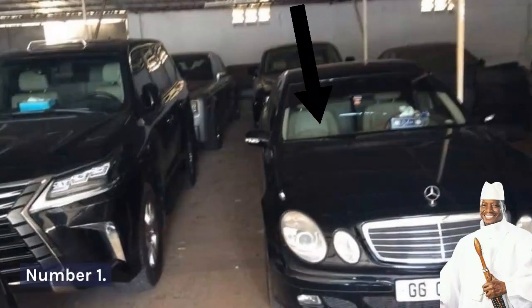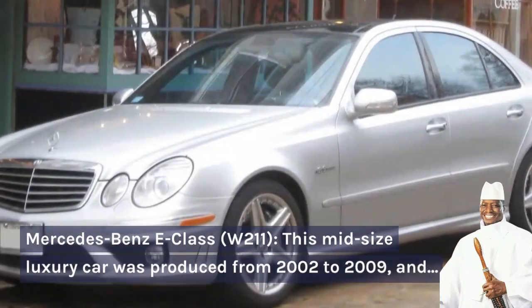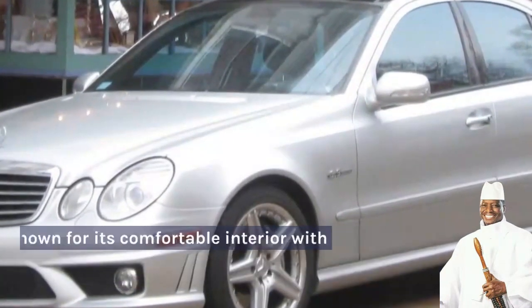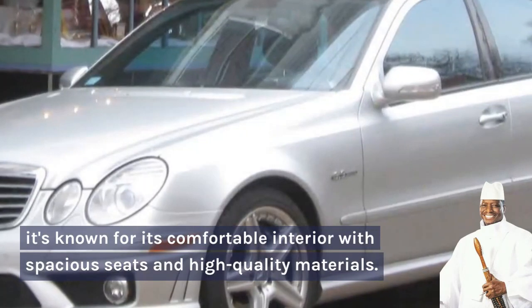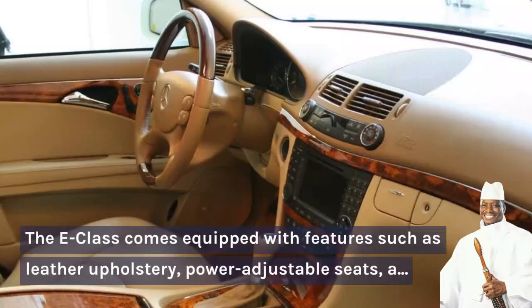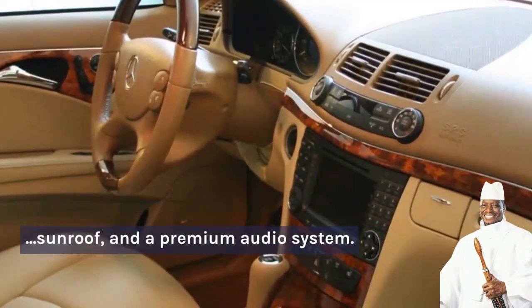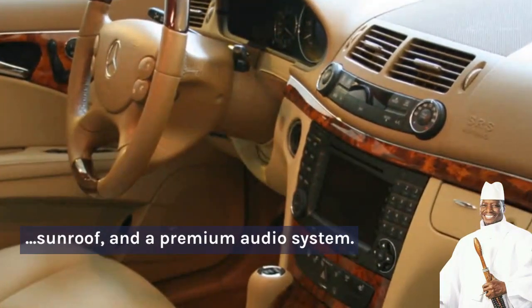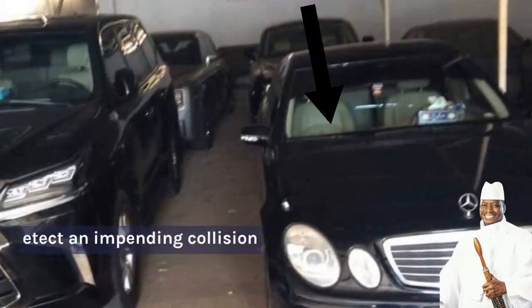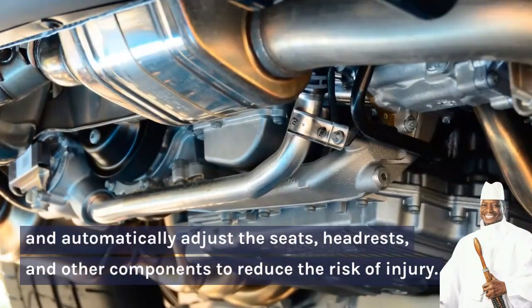Number 1: Mercedes-Benz E-Class W211. This mid-size luxury car was produced from 2002 to 2009 and it's known for its comfortable interior with spacious seats and high quality materials. The E-Class comes equipped with features such as leather upholstery, power adjustable seats, a sunroof, and a premium audio system. The E-Class was the first car to feature Mercedes-Benz's pre-safe system, which can detect an impending collision and automatically adjust the seats, headrests, and other components to reduce the risk of injury.